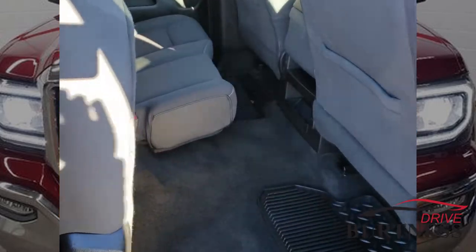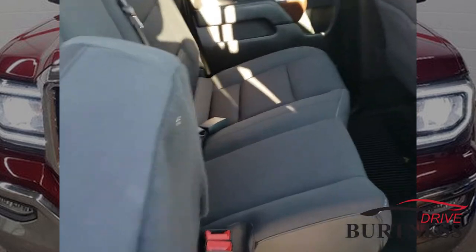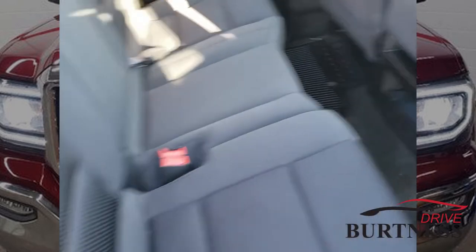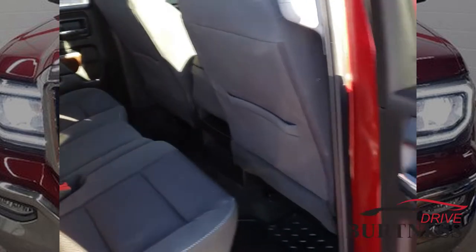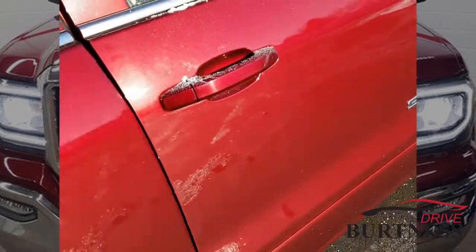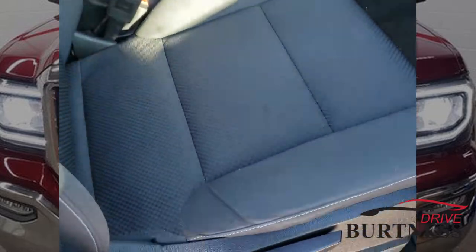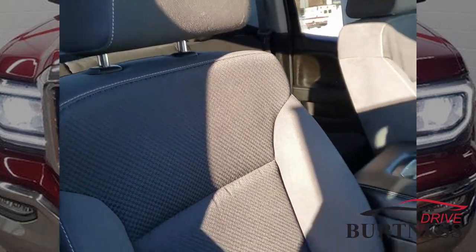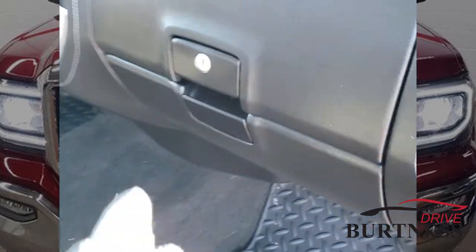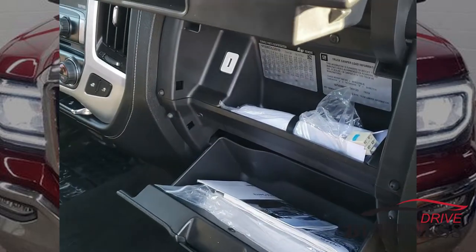Back seat is nice and clean. Seats fold up for extra space. You'll find that there's plenty of storage here in the truck. Got the glove boxes here, owner's manual in there, more space up top.